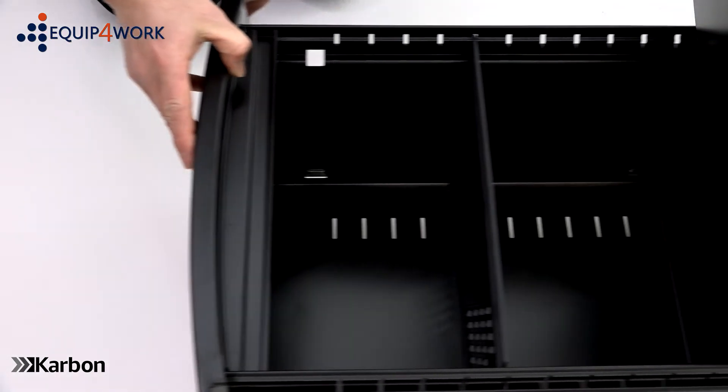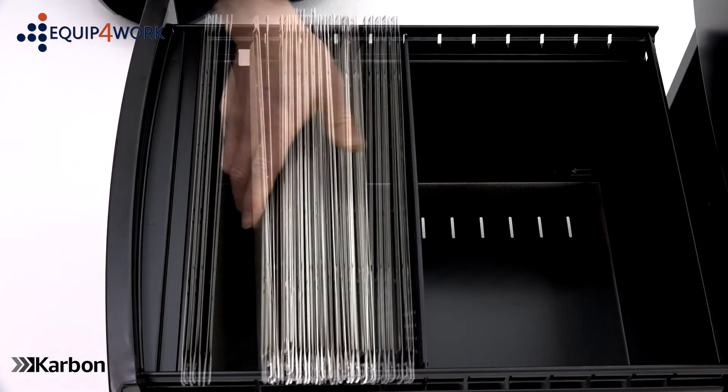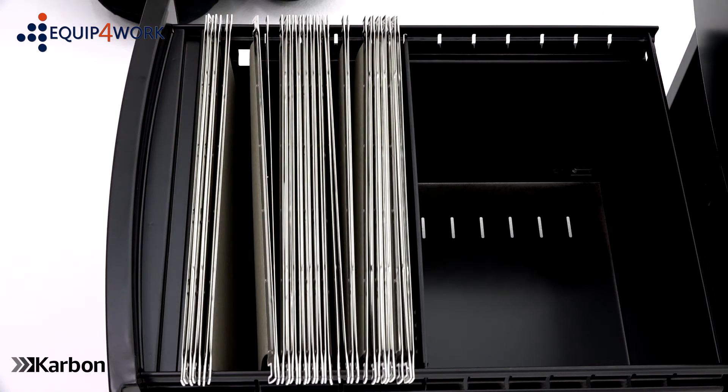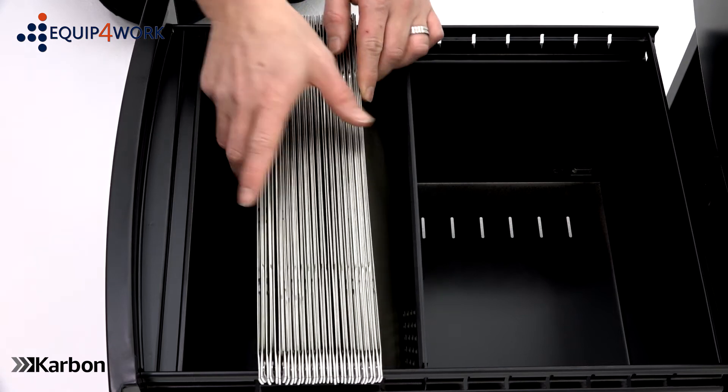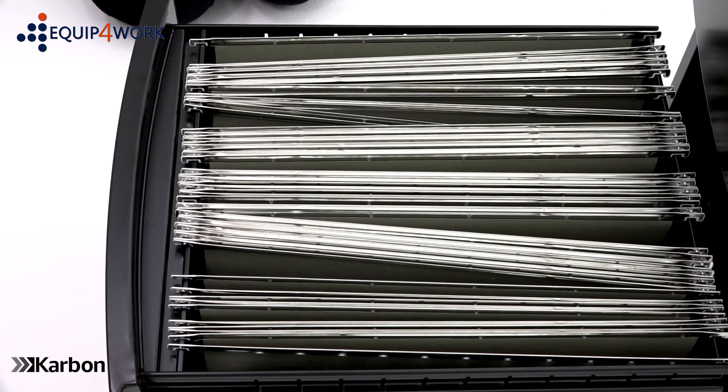The filing drawer accepts either foolscap or A4 hanging suspension files. To hang A4 suspension files, fit them in the drawer from side to side like this. To hang foolscap suspension files, fit them in the drawer from front to back like this.